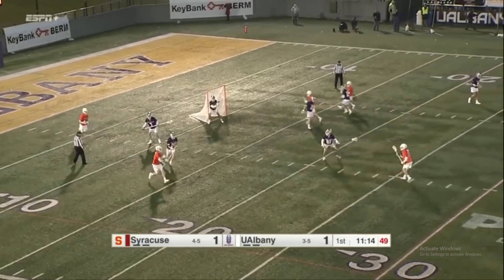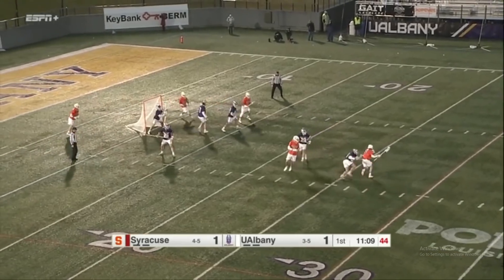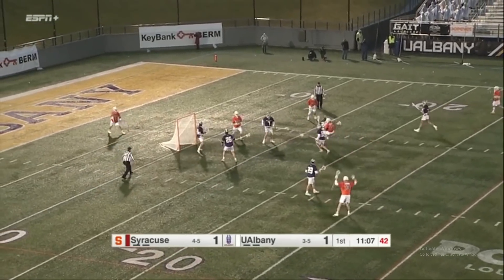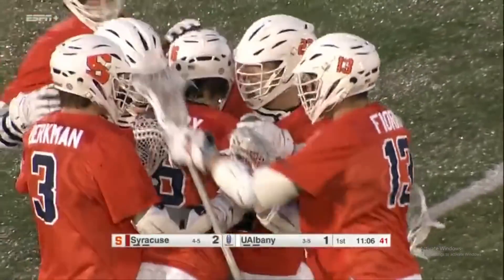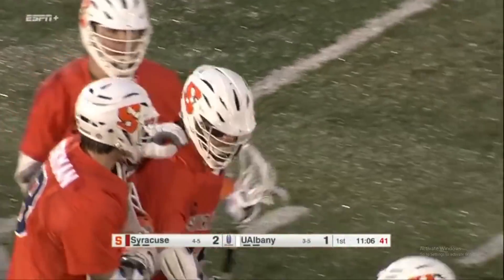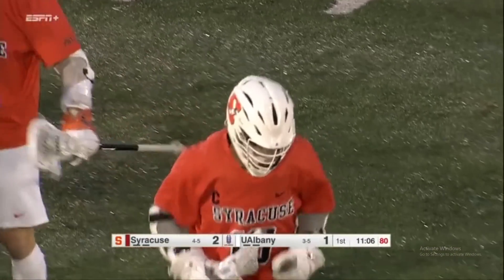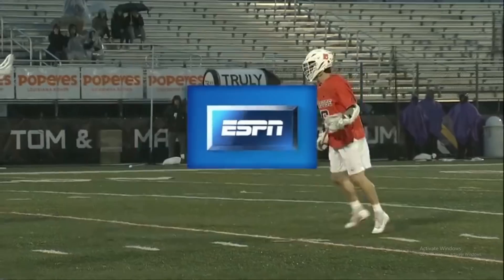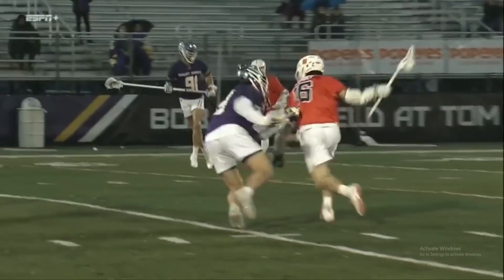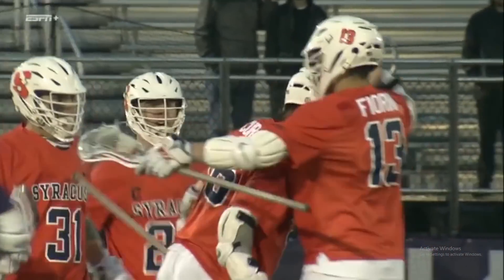The big matchup for Albany is going to be Elijah Gash covering Tucker Dornovic, and you can see right now he's going to make his life pretty miserable today, just really trying to shut him down. Curry gets inside and lets that one go top shelf — Syracuse has the lead. Brendan Curry is one of the best dodging midfielders in the country. He's fast, he can shoot with both hands, and he's one of the best shooters on the run in the country. He gets a couple of steps, creates that separation, was able to beat Ramos stick side high there for the 2-1 lead for the Orange.